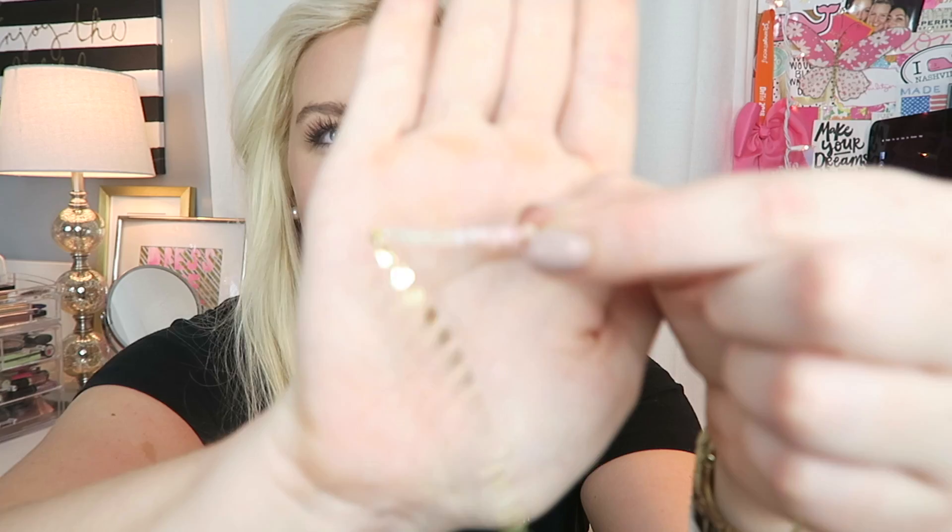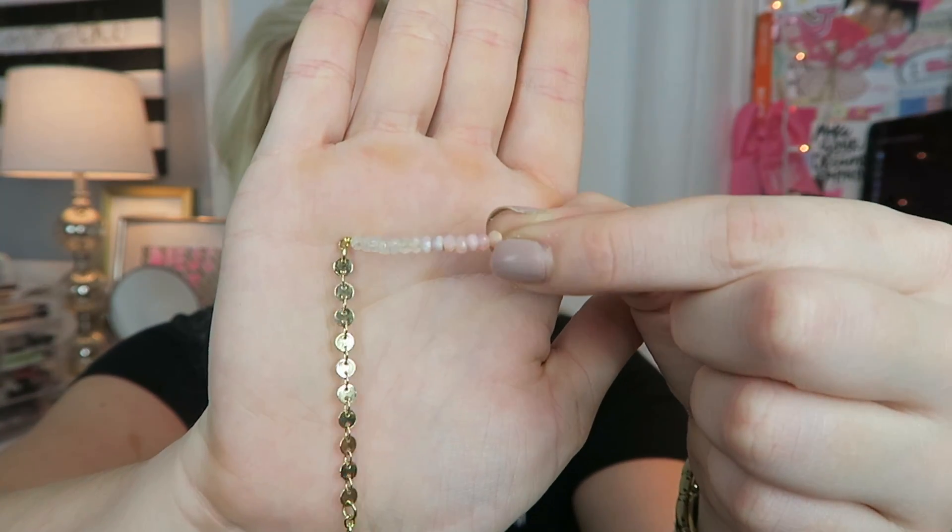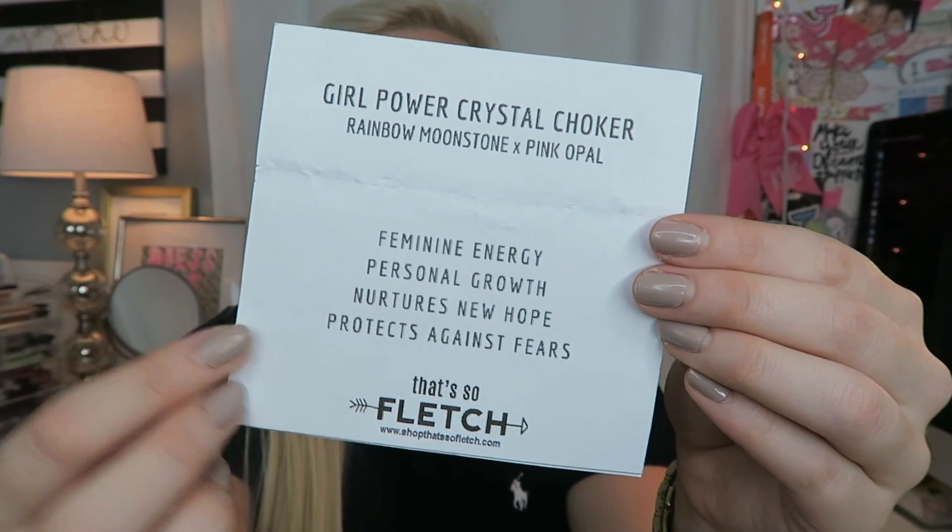Another thing I got recently was this gorgeous gemstone choker necklace — it's gold and from That So Fetch on Instagram. By the time this video is up I'll be hosting a giveaway with this choker on my Instagram, so definitely check that out if you're into choker necklaces. It's a girl power crystal choker and comes on super cute cardboard packaging. I love being able to layer necklaces and chokers are super trendy right now. Check my Instagram for a chance to win a choker of your choice!